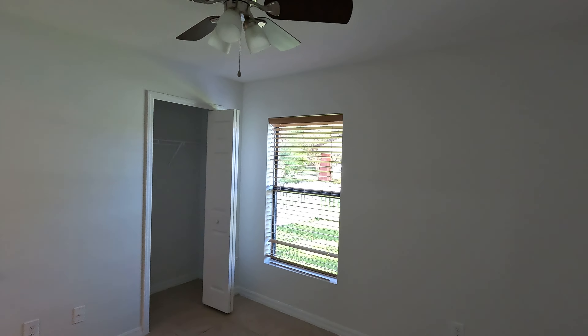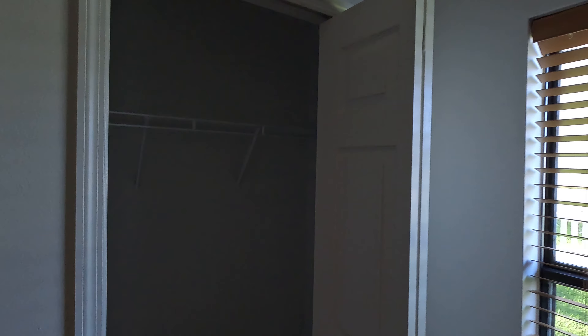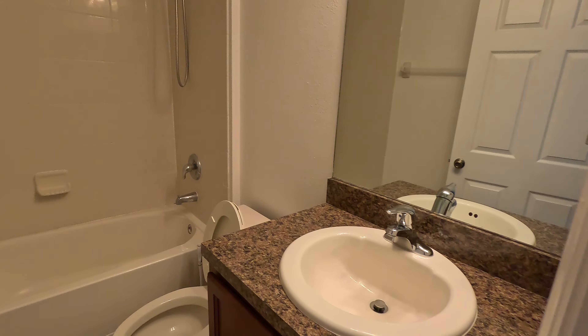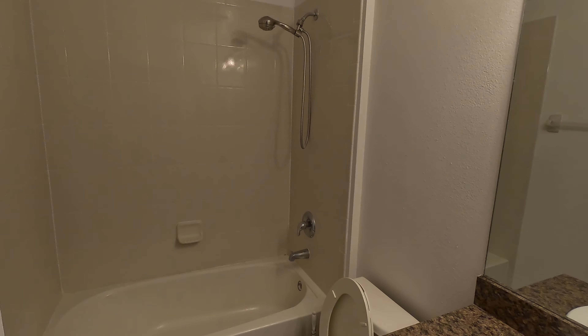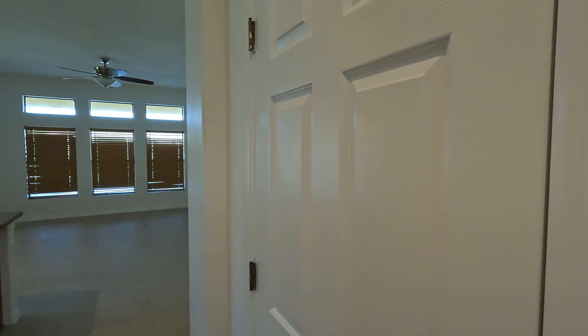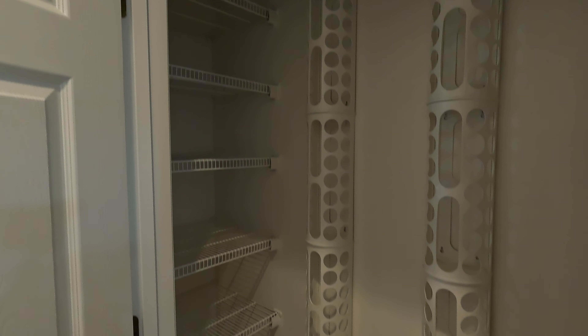Here's a quick look at bedroom number two. I do like that all the bedrooms have ceiling fans, and here's a look at the closet. We have our first full bath just right here — sink, vanity, shower tub combo. And as we move forward, I do notice it has nice high ceilings as well. And we have our first closet space here.